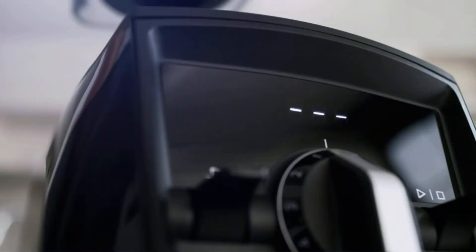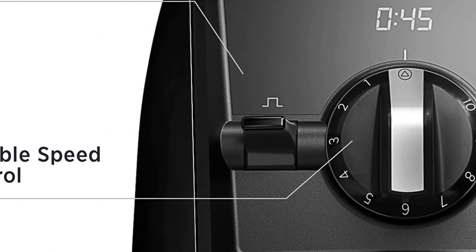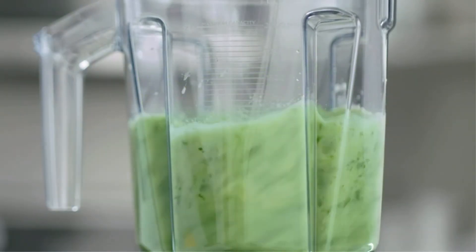Key features: 10 different speeds accompanied by a pulse setting, high performance motor, programmable self-adjust timer, hardened stainless blades, built-in wireless connectivity.